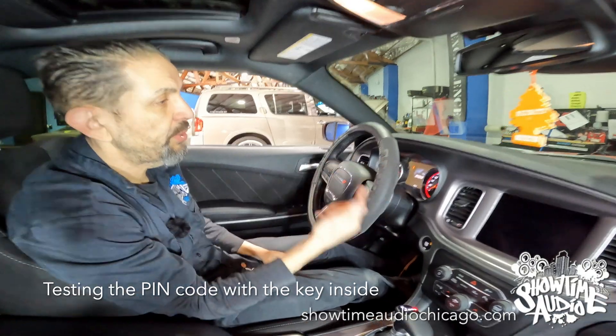It's an amazing system, really well integrated and hidden into the harness. It would take somebody that really knows what they're doing a significant amount of time to find it. It's the only thing we've found that works every time and keeps people from stealing these vehicles. Nothing is bulletproof, but this is as close as it gets.